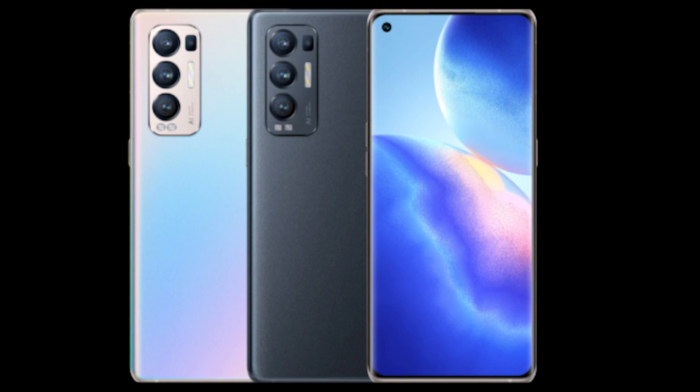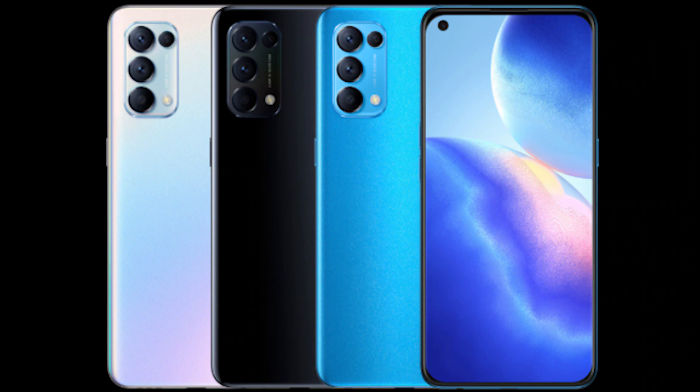The X3 Lite has a 6.4-inch FHD Plus display, 90Hz refresh rate, Snapdragon 765G processor, 64+8+2+2MP quad camera setup, 32MP selfie camera, 4300mAh battery, and SuperVOOC fast charging. Price is 39,000 Rs. There is a lot of information available globally and in future technology reports.